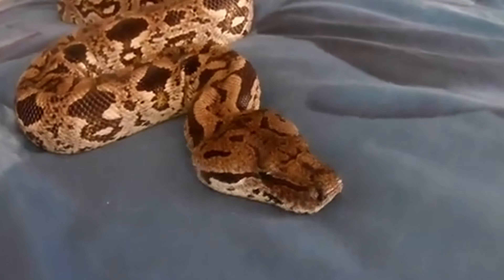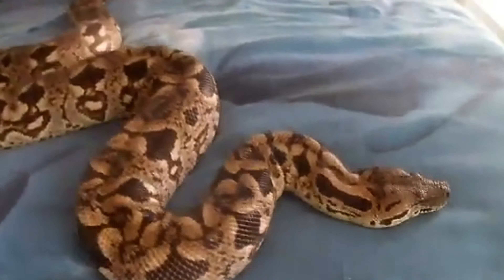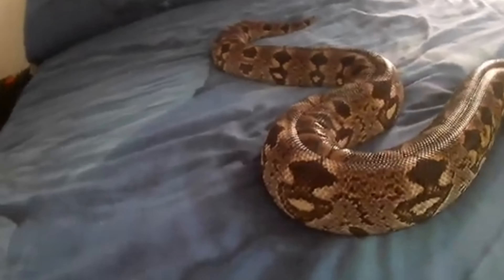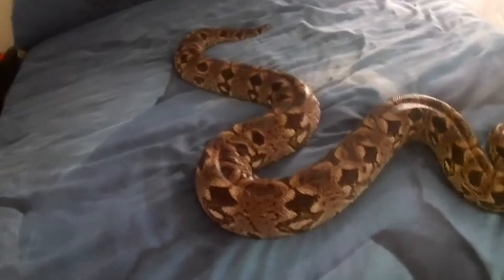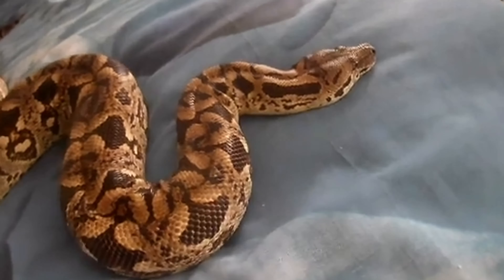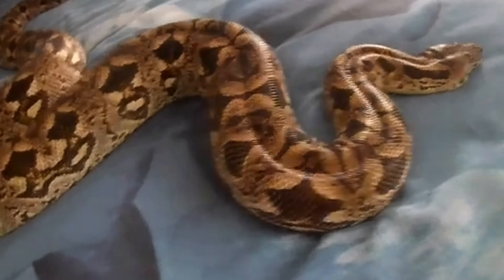Additionally, Dumeril's boa is sometimes captured for the pet trade, which can affect wild populations. Conservation efforts focus on habitat protection, regulating the pet trade, and conducting research to better understand the species' ecology and population dynamics.